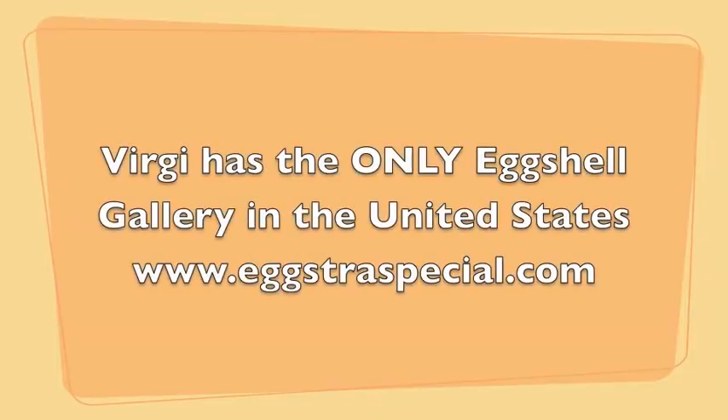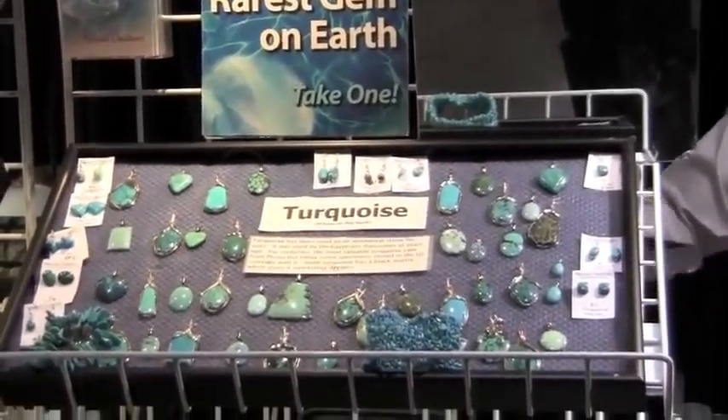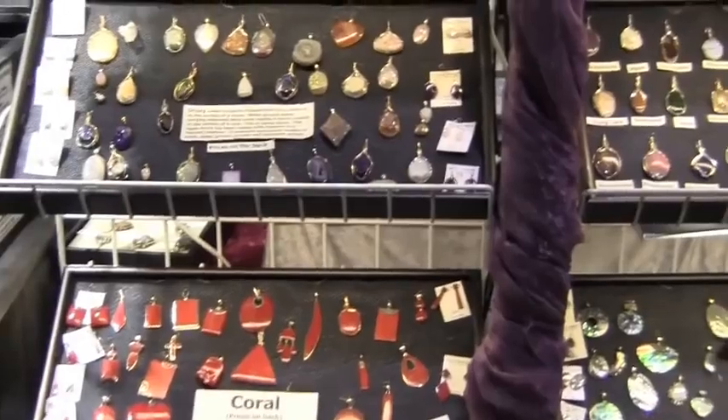I'm Virgie. Well, I think I have to come and get my Eggstra Special gift for Christmas, so you know what I want now, right? Extra special. Alright, thanks.